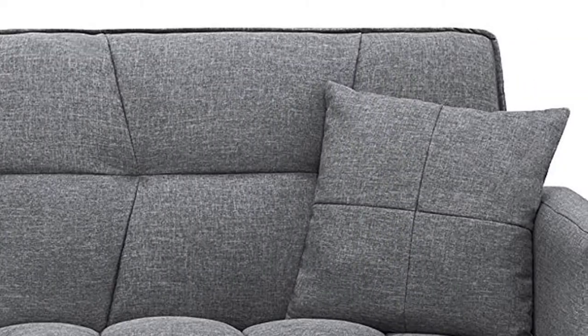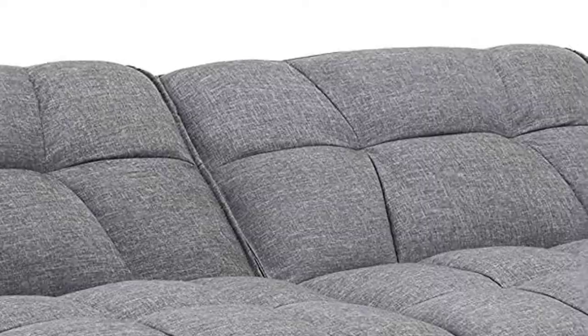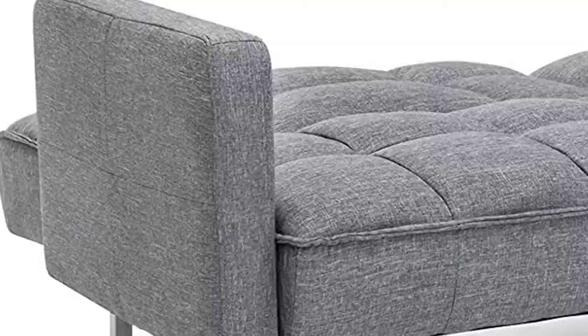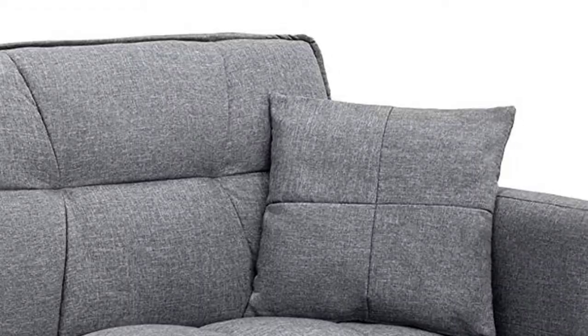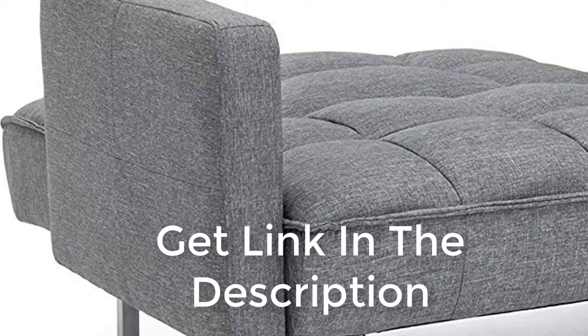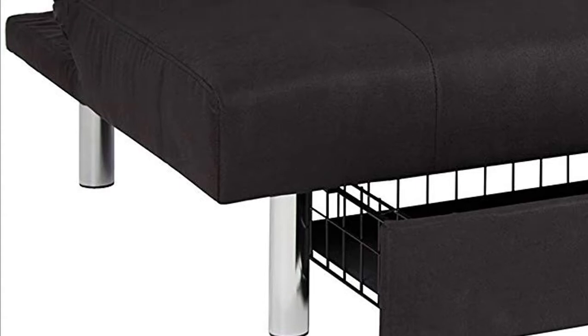Best Choice Products Convertible Futon Linen Tufted Split Back Couch with Pillows, Dark Grey. Plush futon made with versatile split back design, perfect for placement in a bedroom, bonus room, apartment, and more. Guaranteed comfort with tufted plush linen fabric upholstery and hypoallergenic filling. Couch dimensions: 75.5L x 28.25W x 28.25.